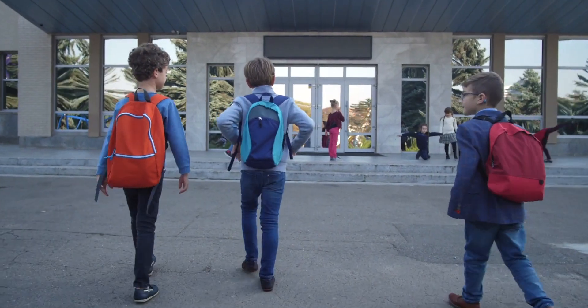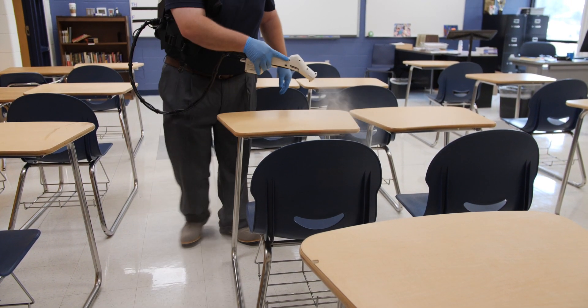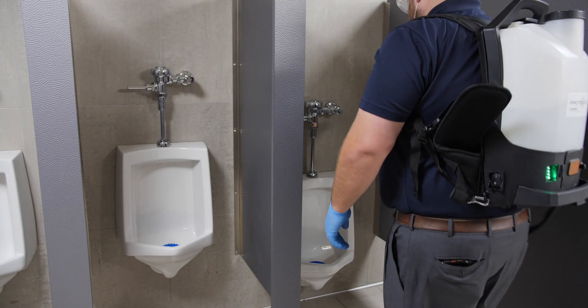School and university environments should have a complete janitorial program that addresses both cleaning and disinfecting. While cleaning removes dirt and soil, proper disinfecting applications with EPA-registered chemicals is what actually kills viruses.